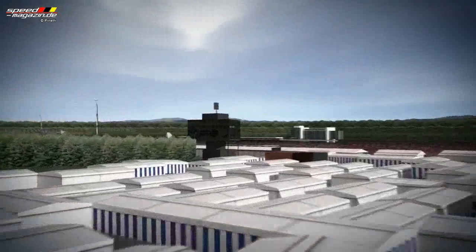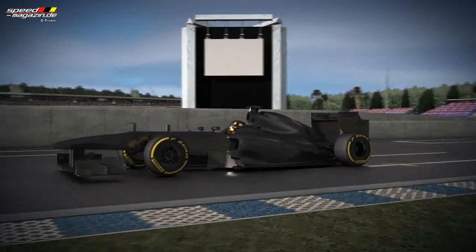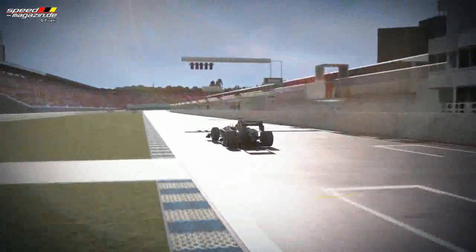Hockenheim. This is a circuit with low to medium speed corners that provoke plenty of wheel spin under acceleration, as well as the possibility of locking wheels under braking. This tends to generate high tyre temperatures.